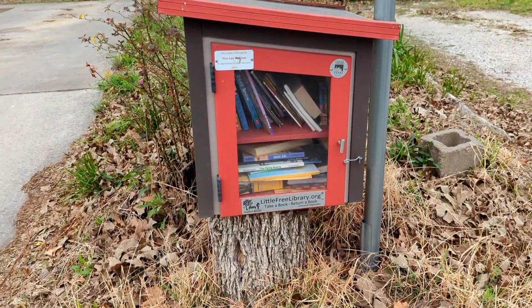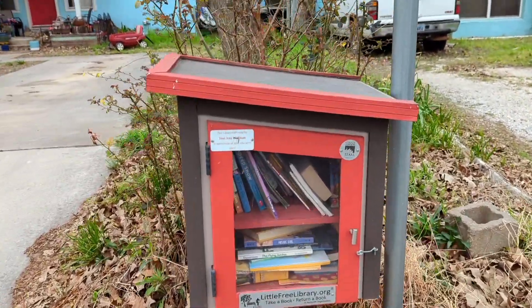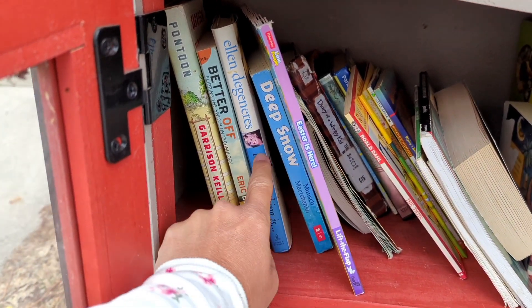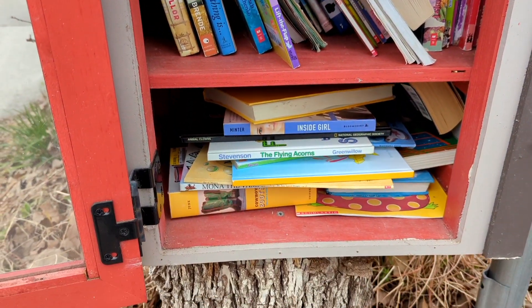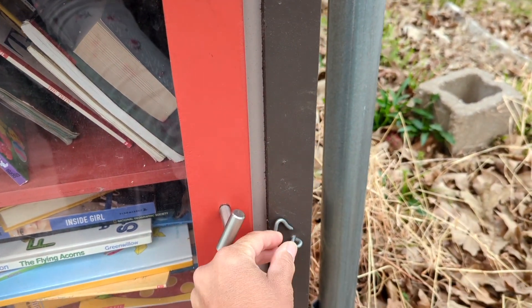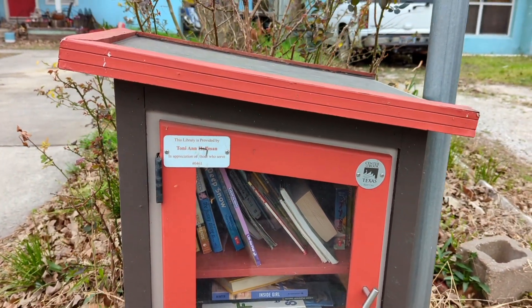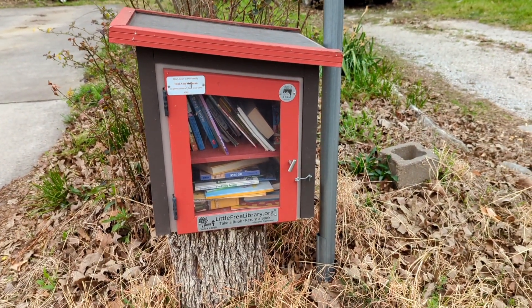We are Charter 42030 and we're sitting on a stump. Let's open her up and check her out. There's a switch of tech, an Ellen DeGeneres, some Diary of the Wimpy Kid. I'm not seeing anything I want, so let's lock her back up. I'm going to look this up because I don't know what this is, but I think it's pretty cool. This one is provided by Tony Ann Hoffman — I think we went to a different one that said that too in part one.